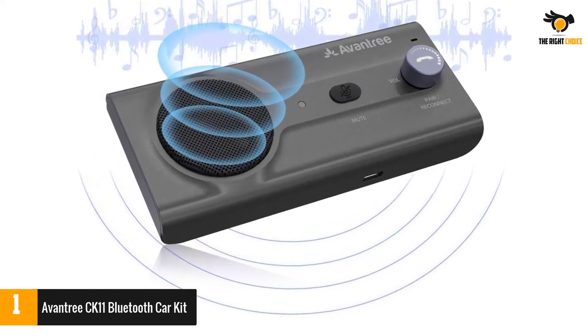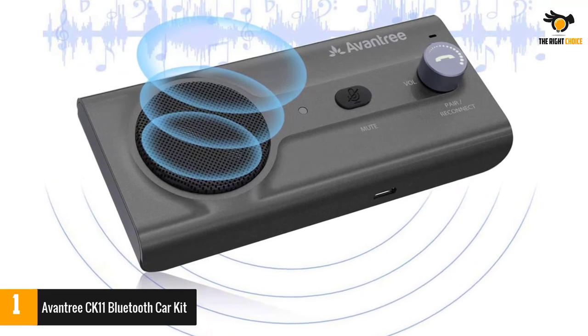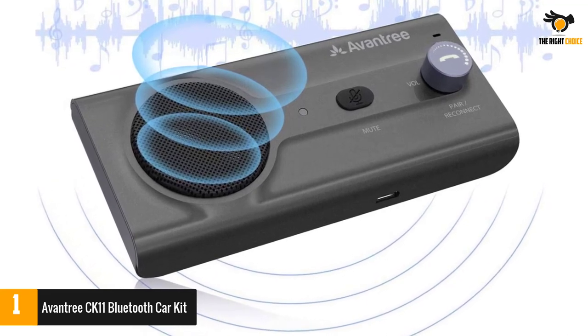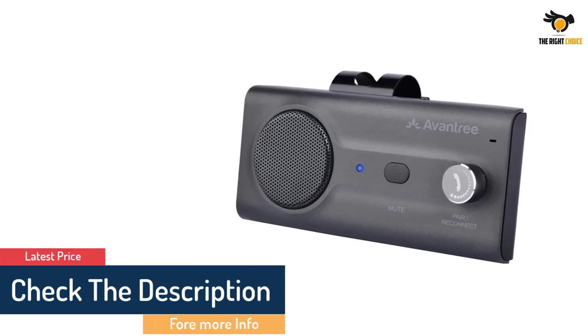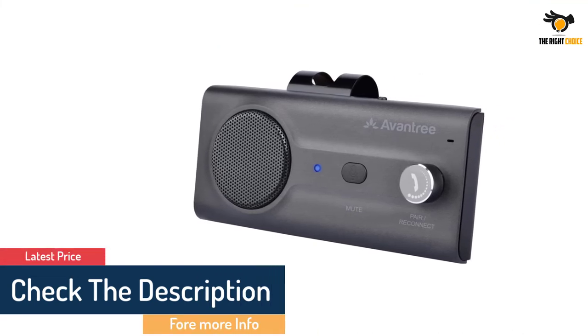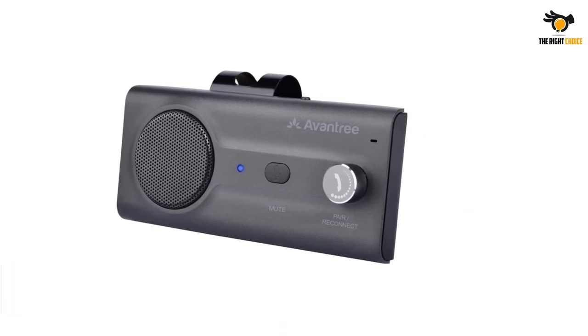The motion sensor attached to the unit allows users to toggle the mode when needed. It is a perfect model to buy without breaking the bank. Advanced CSR Bluetooth 5.0 chipset, built-in 2W speakers, echo and background noise reduction, and volume controls ensure your calls will be crystal clear no matter where you are.